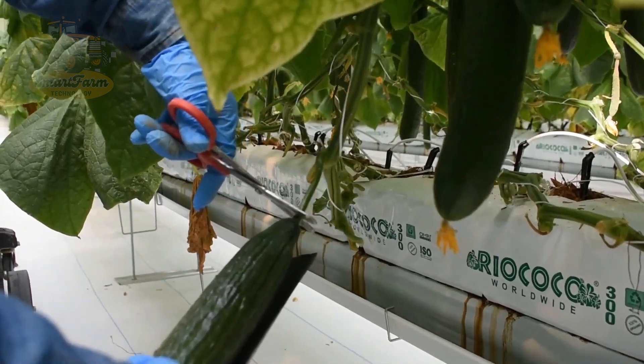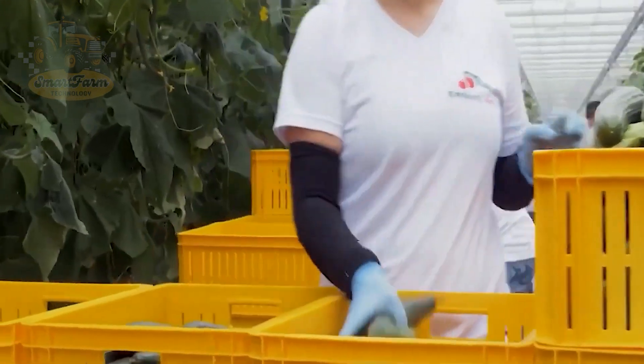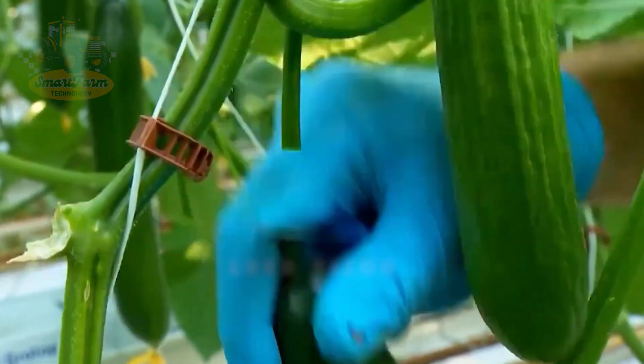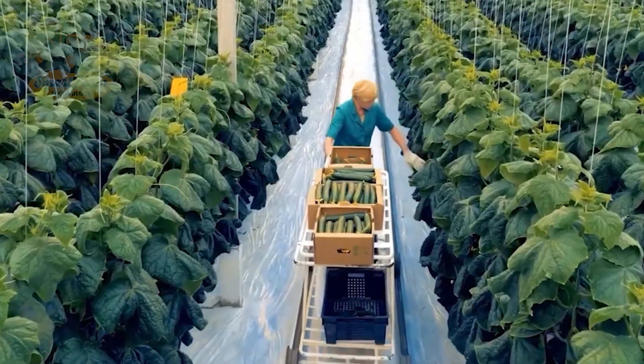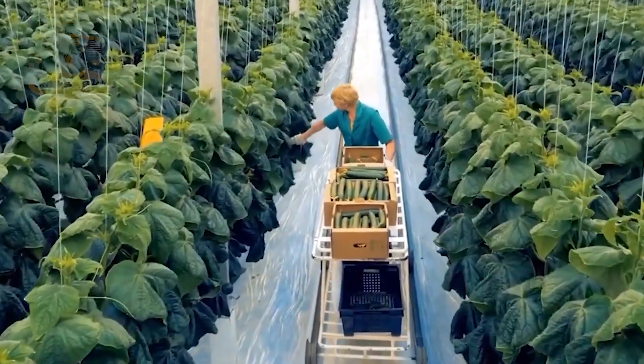It's harvest time! Get ready to witness the incredible sight of millions of cucumbers being gathered from the fields. The ideal time to harvest cucumbers is 50 to 60 days after pollination. Cucumbers are harvested when they are firm, bright green, and about two inches long, ensuring they are crispy and flavorful.